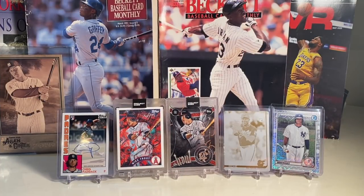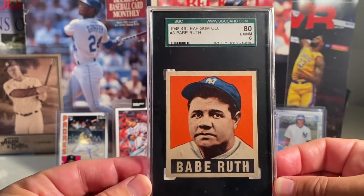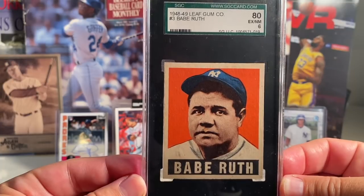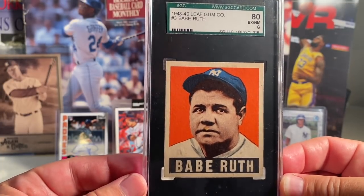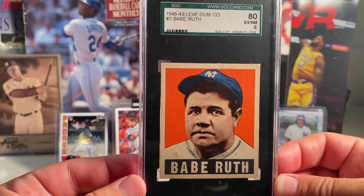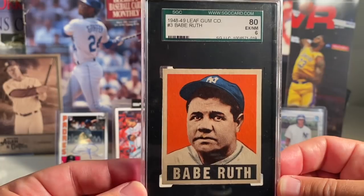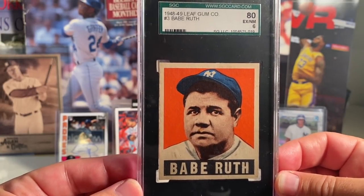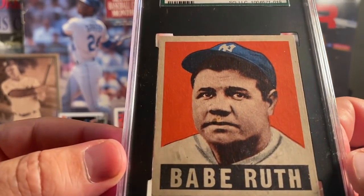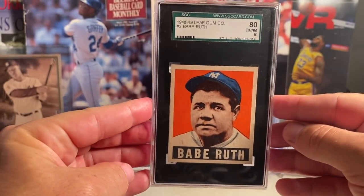At number 1, the card you tuned in to see — boom! This is the 1948/49 Leaf Babe Ruth SGC 6. Just absolutely breathtaking, one of the most beautiful cards I've ever seen. In terms of vintage cards, maybe the Cap Anson has this level of beauty, but just such a nice looking card. It's really hard to get these cards nicely centered — this is about as nicely centered as you can get. I've seen PSA 10s with worse centering than this. Great eye appeal. It's hard to even tell what brought it down to a 6.